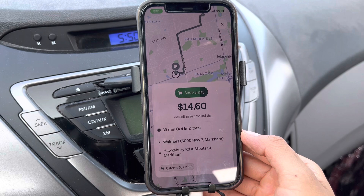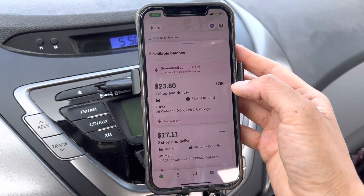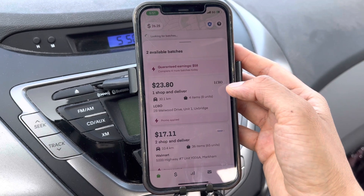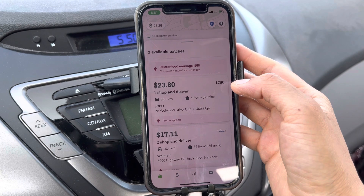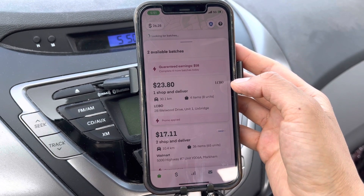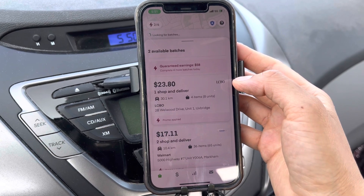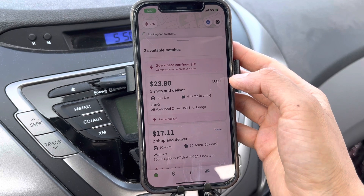I turned on the Uber app - I'm bored. Before we go, now this order becomes $23. That's just crazy. I've been sitting here for 15-20 minutes, I can't sit here any longer. I want to make some money! Let's go to the Uber Eats shopping page.